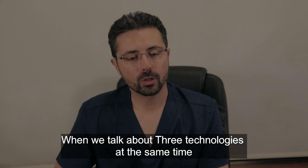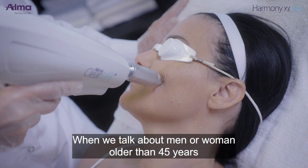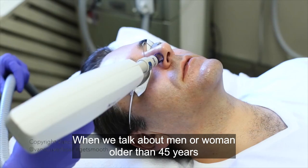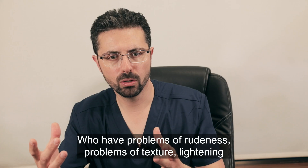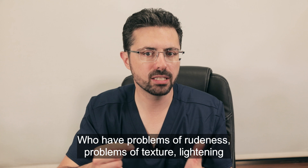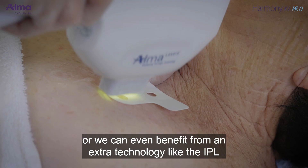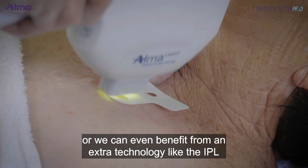When we talk about three technologies at the same time, we need to identify the patient who really needs it. When we talk about men or women older than 45 years old who have problems of roughness, texture, lightening, thickness of the skin, or some laxity, we can benefit from the three technologies, or we can even add extra technology like IPL for pigmented lesions — melanin or hemoglobin.